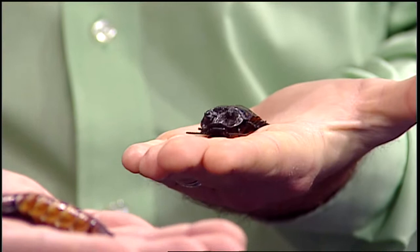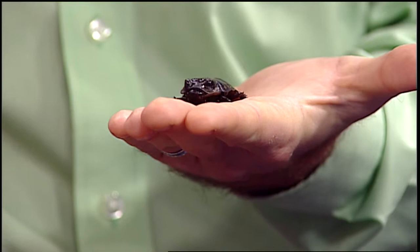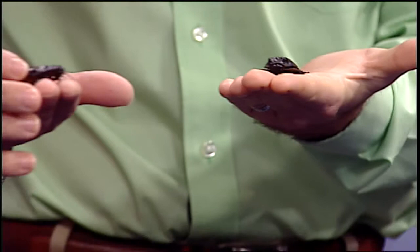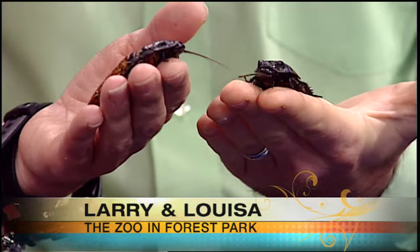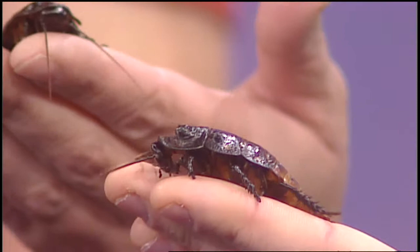They're not creepy! This is Larry and this is Louisa. Seth actually has the boy — I know he's a boy because he has those two bumps or horns on his head. The girl, Louisa, does not have those bumps on her head. Larry's antennae almost look like feathers with hairs, while Louisa has nice smooth ones. She's a female so she'll grow much larger than the males — they can grow to be about six inches. These are only found on the island of Madagascar.